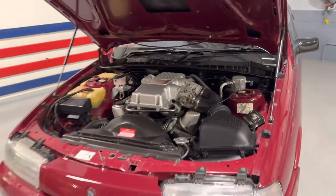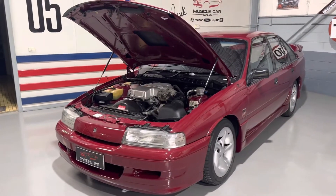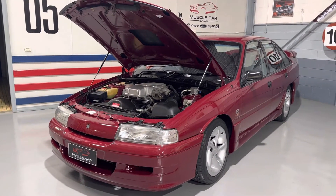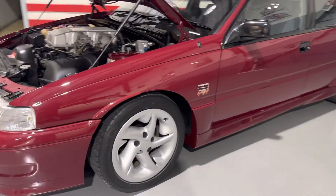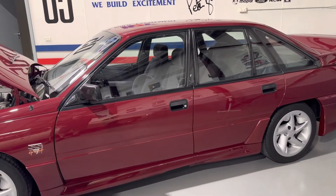So what we're talking about is one of 302 produced VN Group A Commodores in what looks to be very, very good condition. Would you call it immaculate? It's borderline. It's pretty good - I'd say it's a strong 9 out of 10. Very good car. The wheels are looking in good order, they're not scuffed. It has a spare in the boot, which you've seen on the video or on our website.